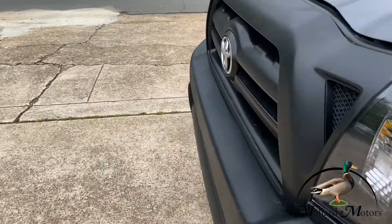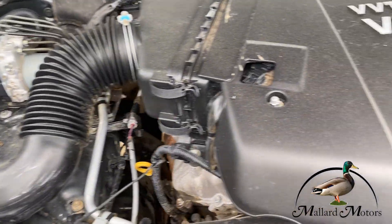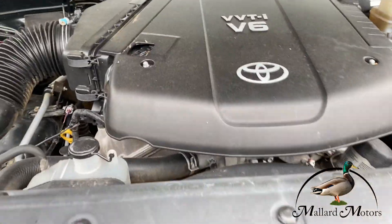It's got a six-cylinder under the hood. Pretty clean in the engine bay — not a lot of mud buildup or anything.